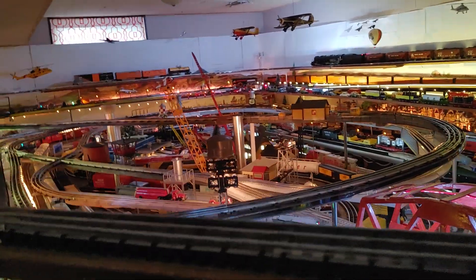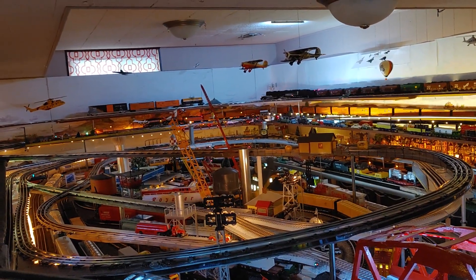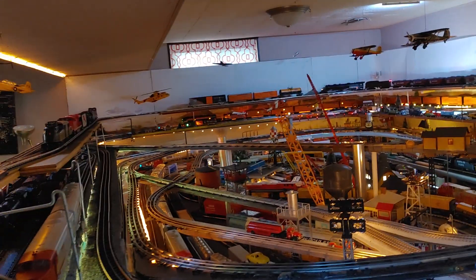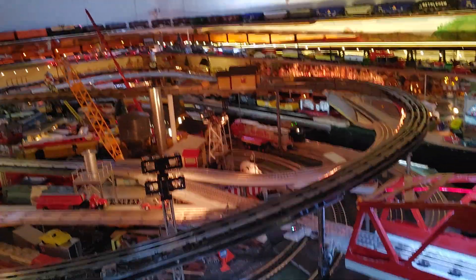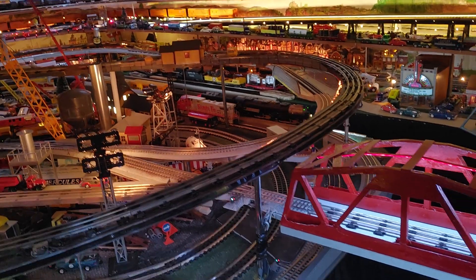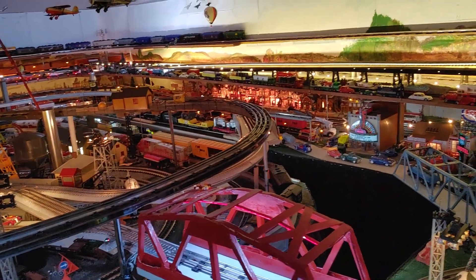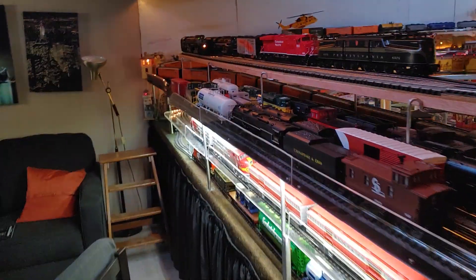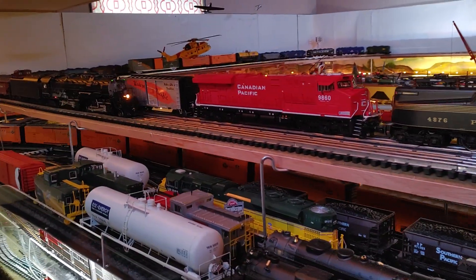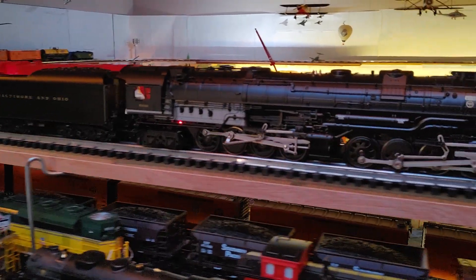Hello there. I have managed to get four trains running at the same time. Cab forward in the middle line. I have the Big Boy 4014 running on the bottom level along with my AC 6000 Santa Fe diesel. And on the top, I have my most recent one-bid wonder, a 2884 Baltimore and Ohio legacy steam.